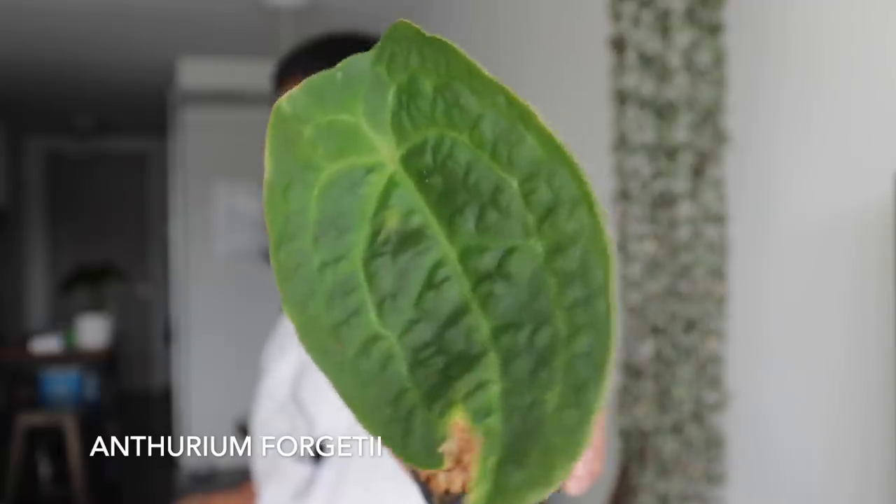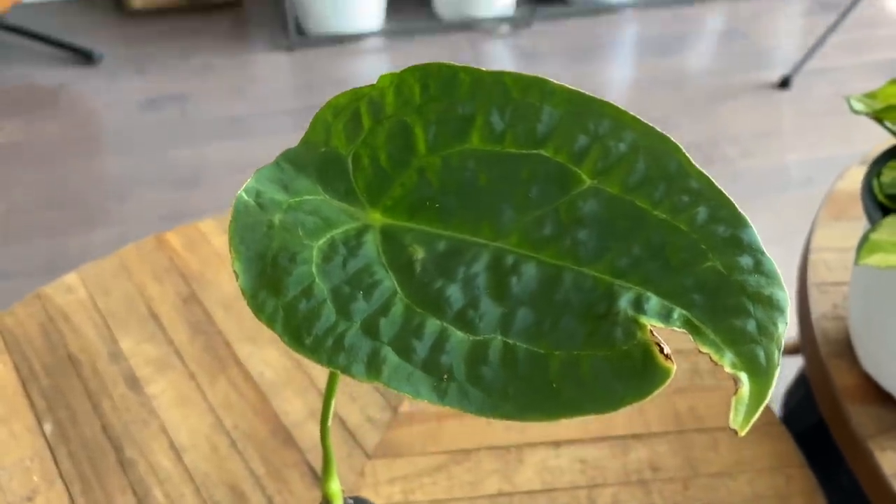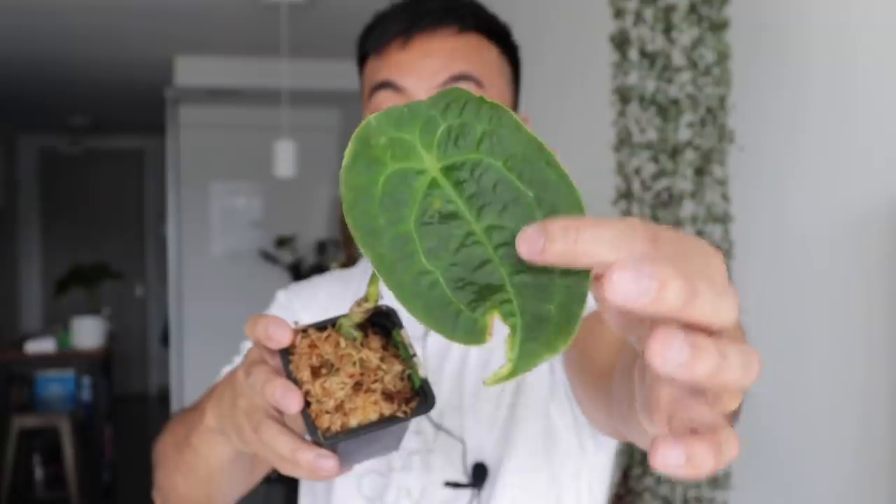I also got another Anthurium forketii as an additional gift — a single leaf, a little bigger and taller than the other one. Really cool. I love the shape of the leaf and the way the veins show. It's good to have a second one just in case, but I'm pretty confident that anthuriums love me and I love them, so we've got a good relationship going.